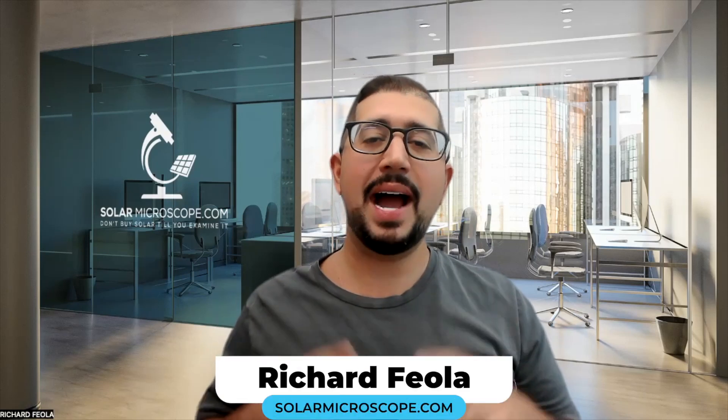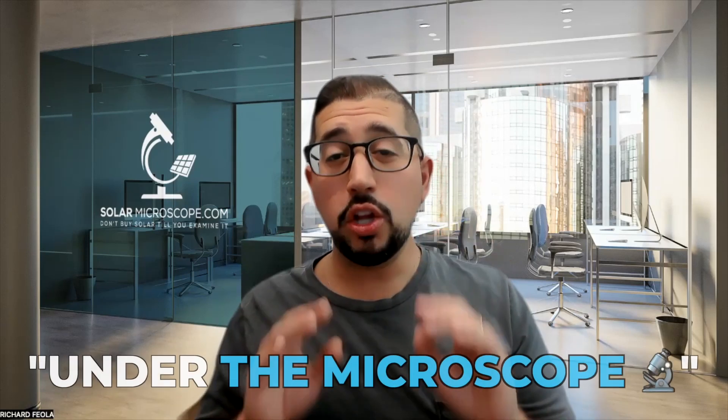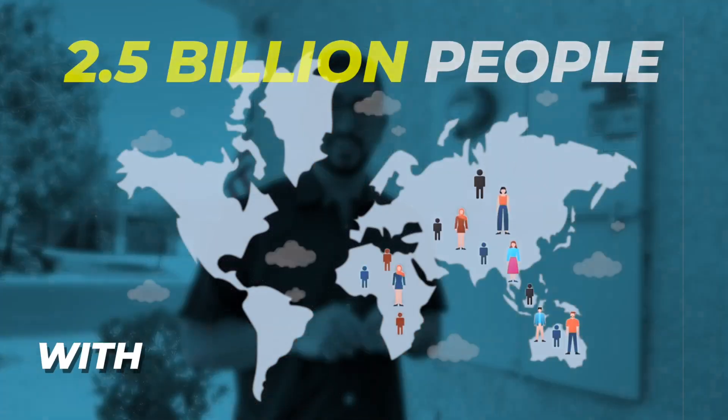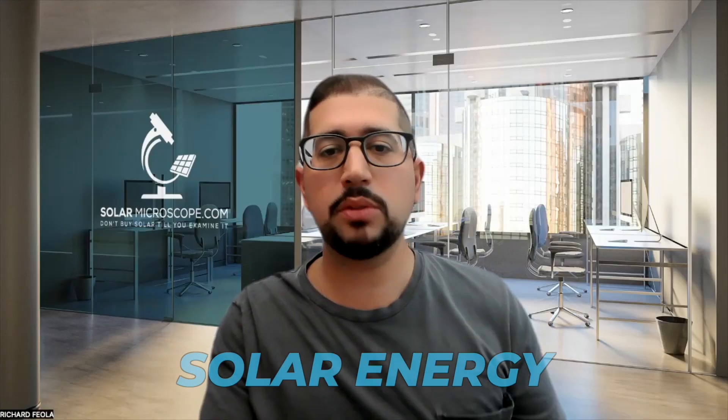Hey there, homeowner. Rich from Solar Microscope here. I help educate homeowners so they can look under the microscope at solar before they decide to add it to their home to save money. I personally don't sell solar, but I've educated over two and a half billion people with my simple YouTube ads about solar energy.